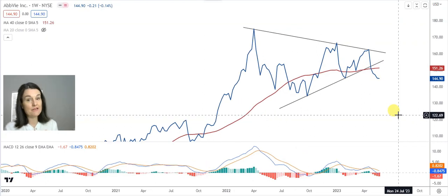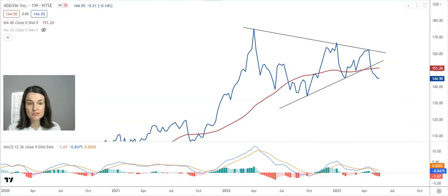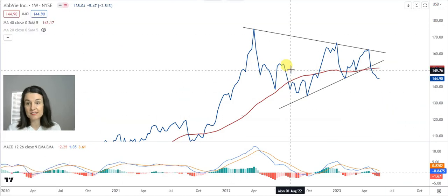What is negative is the fact that my 40-week moving average has changed into a resistance, waiting at $151.26, which means the long-term sentiment towards ABBV is now negative.